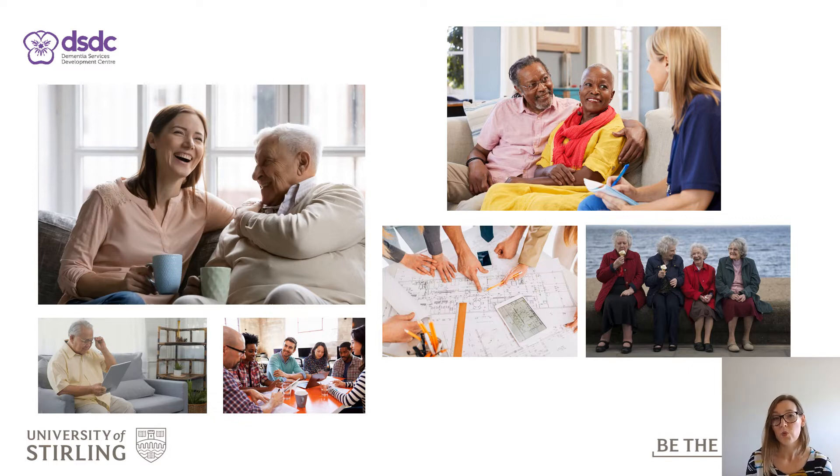As stakeholders in ageing, we each have the opportunity to make a real impact on the places and spaces in which you live, work and play. It is for this reason that DSDC has developed this new tool, empowering everyone to make a change and receive recognition of their efforts, no matter how small.